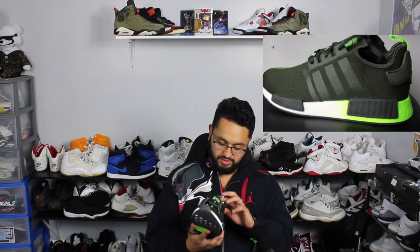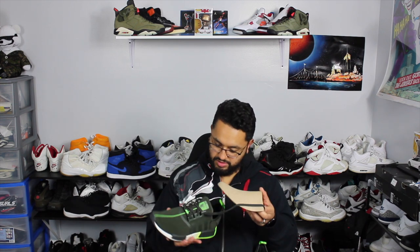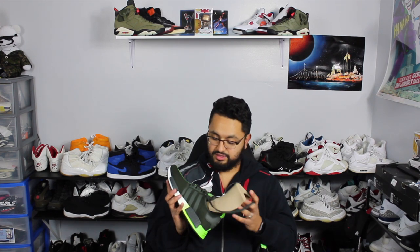On the back of the heel it says 'Do or do not, there is no try' — and it says that on both heels. The insole says Adidas Star Wars which is pretty dope. Nothing really special about the shoe tree. Honestly, this is a really great cop, I'm actually pretty happy with this.